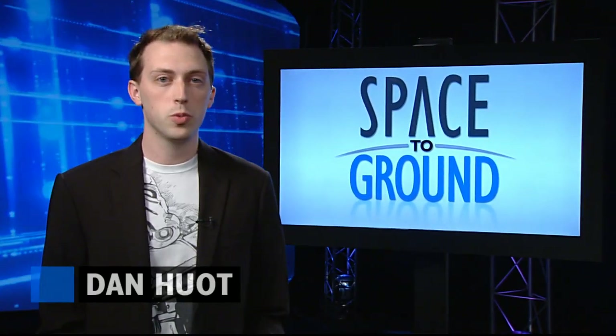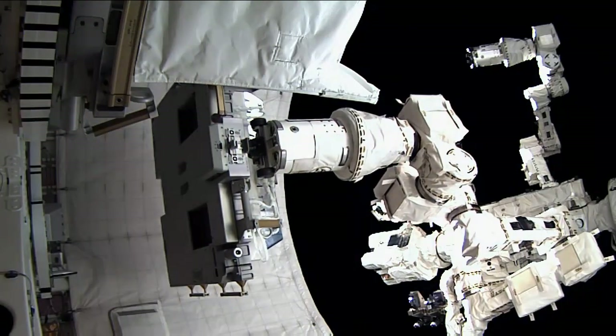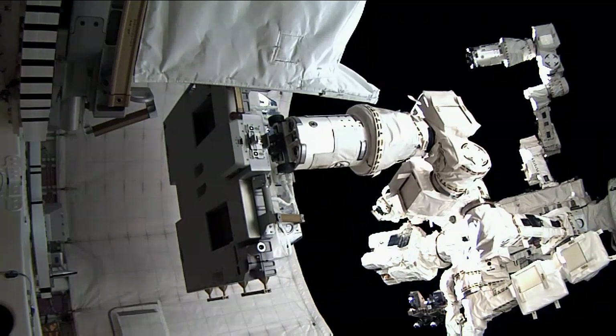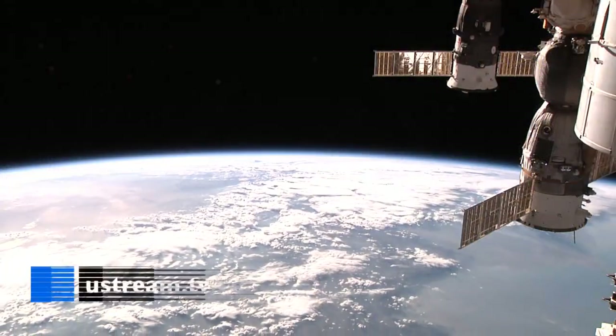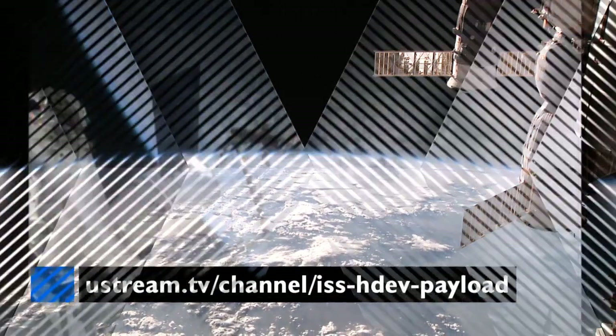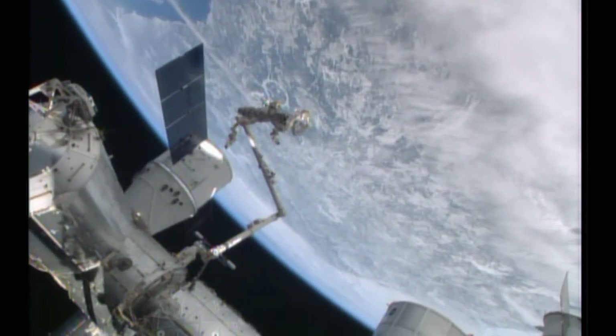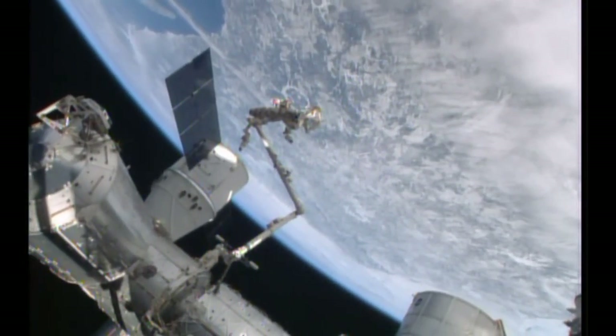Robotics controllers in Houston removed two payloads from the external trunk of the Dragon cargo craft this week. First up was the High Definition Earth Viewing, or HDEV, camera system, which was attached to the outside of the station and is already providing HD views of the Earth available online. Next was the OPLS payload, which will test using lasers to transmit stronger signals with more data from space down to the ground.